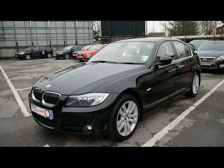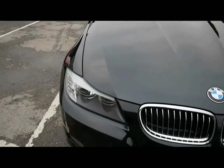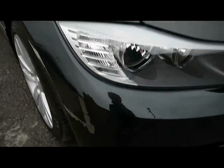Welcome to Imperial Cars. Today we have a 59 plate BMW 325D to show you. We're going to take you around the car so you can get a better idea of condition and the certain features of the vehicle.